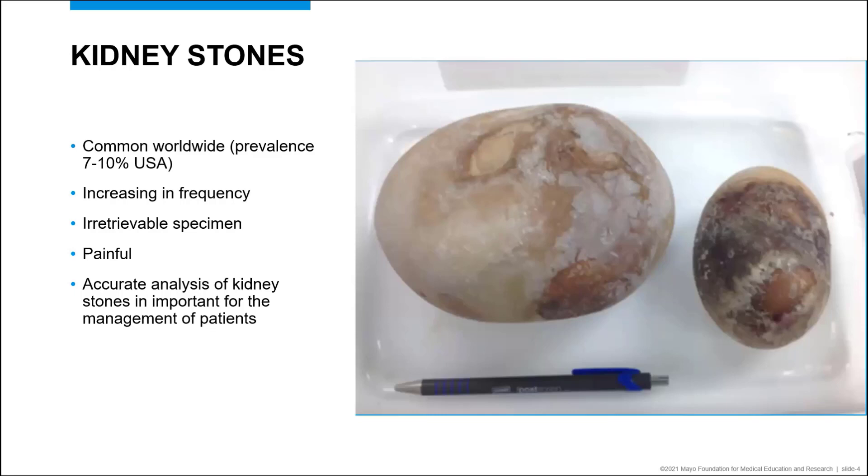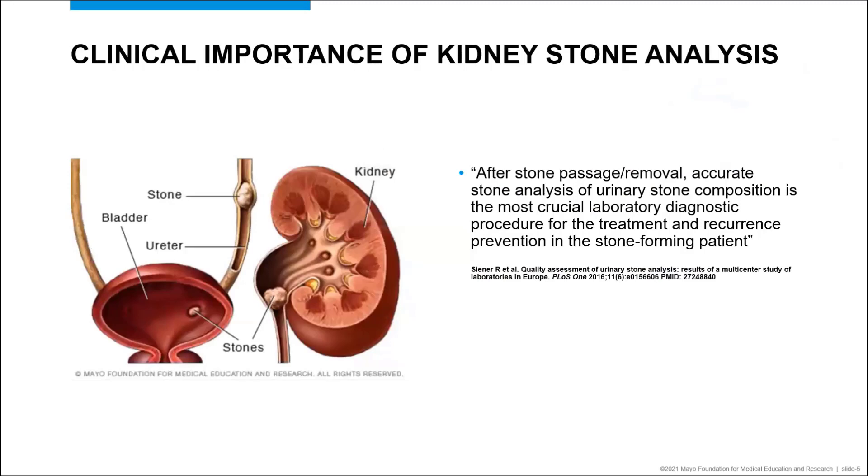Kidney stones should be given the same procedure policies as surgical specimens to ensure that proper identification and analysis are maintained. Information about the stone can easily be lost if the specimens are not labeled or are labeled incorrectly. After the passage or surgical removal of the kidney stone, accurate analysis of the urinary stone composition is the most crucial laboratory diagnostic procedure for the treatment and recurrence prevention in the stone-forming patient.